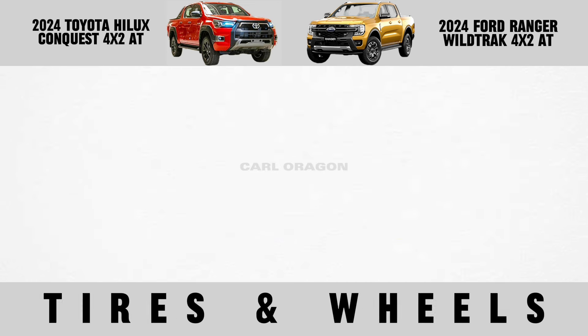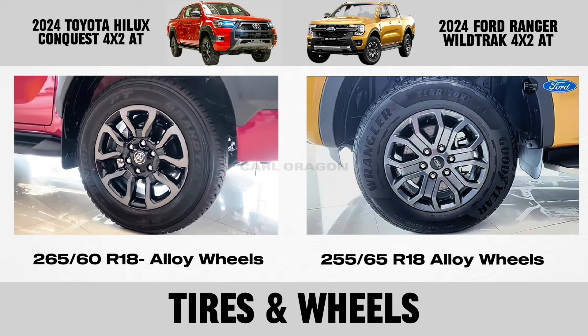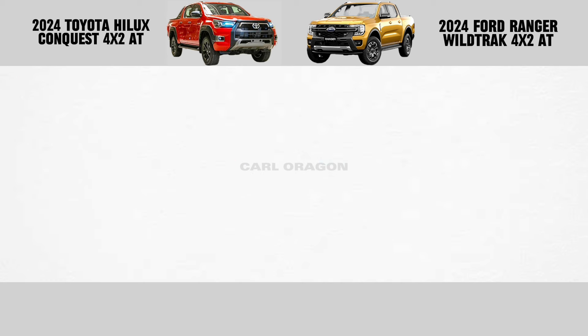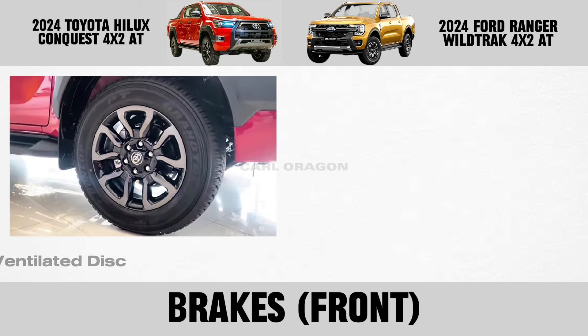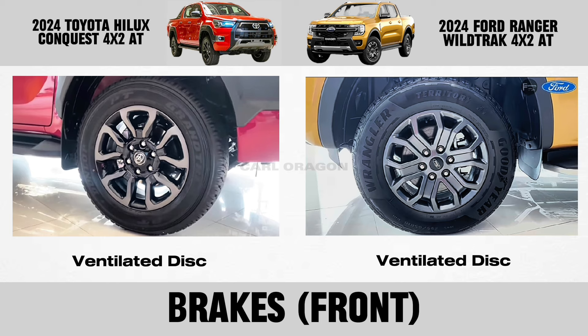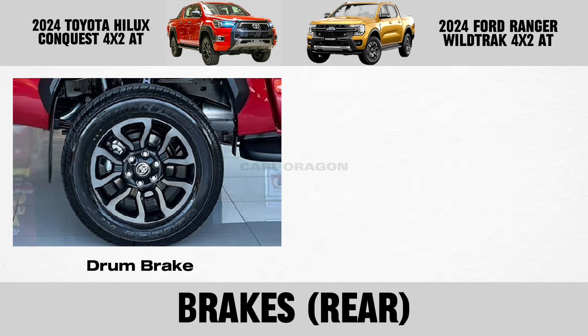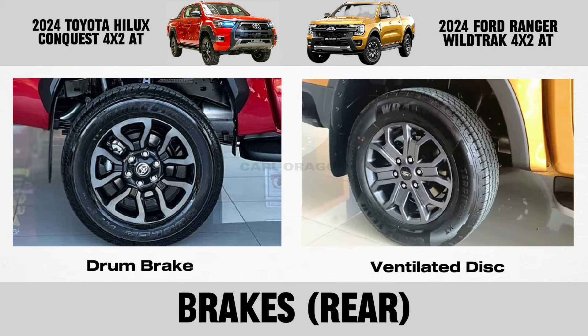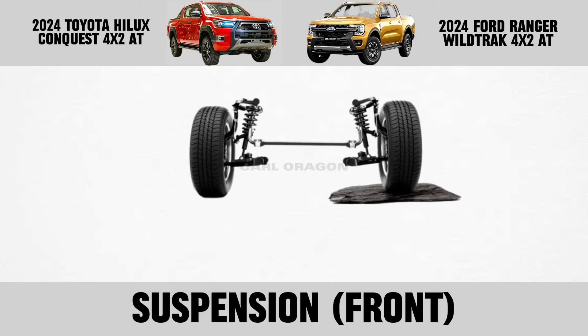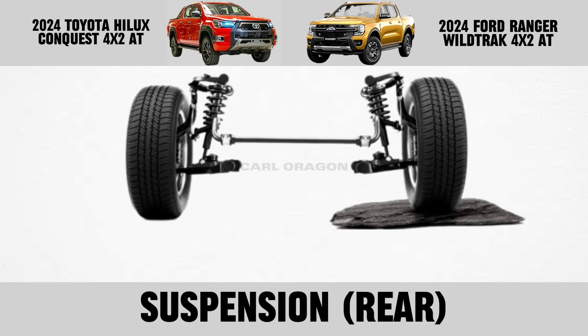Tires and wheels. Brakes: front brakes and rear brakes. Suspension: front suspension and rear suspension.